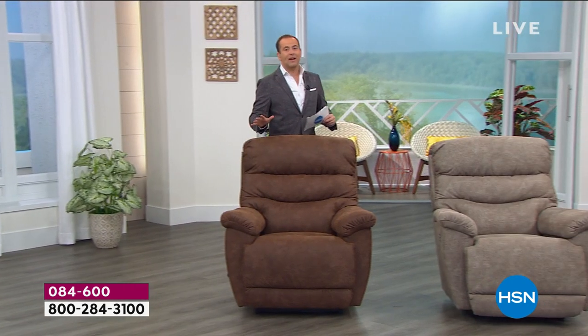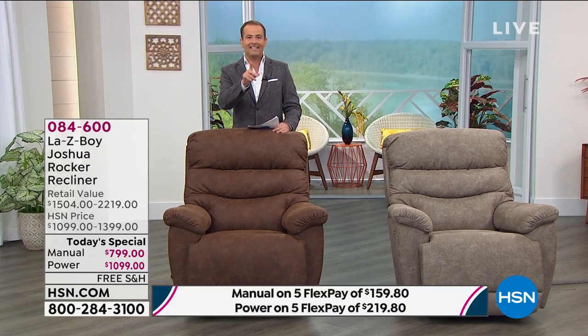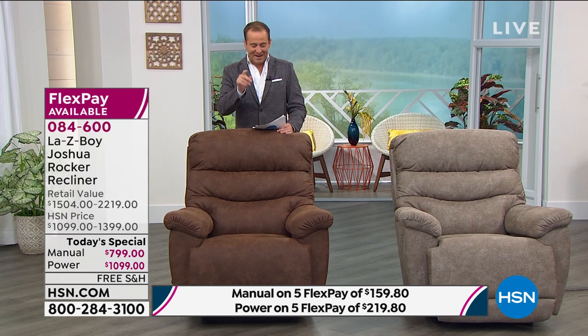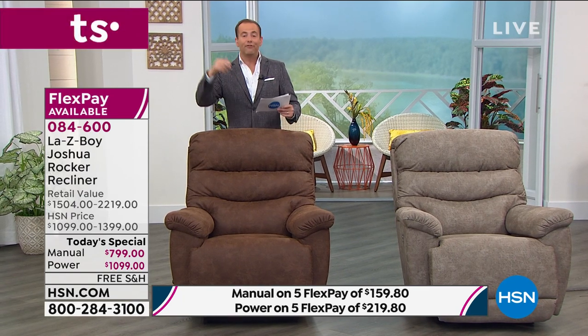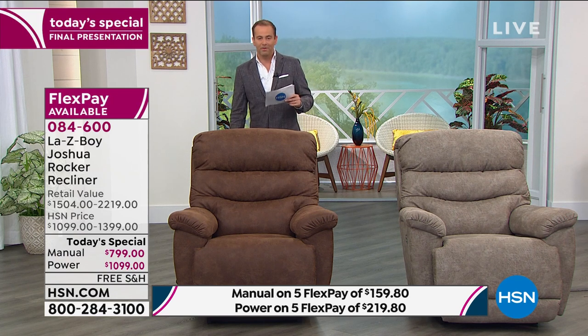I want to invite all of our HSN credit cardholders to take advantage. We're doing 18 months — 18 months, which means $44 a month for the manual and $61 a month for the power. So there it is. The price is right. The value is right.